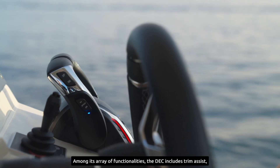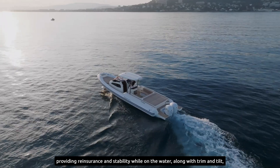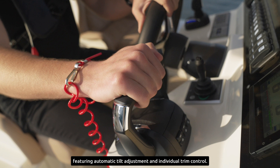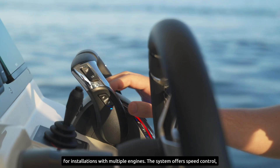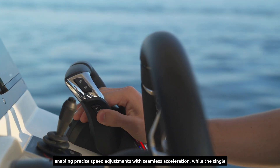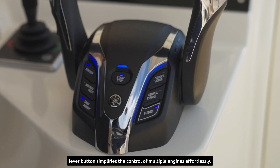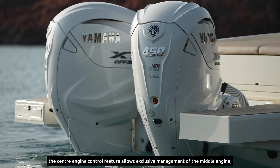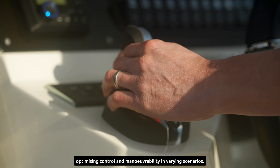Among its array of functionalities, the DEC includes trim assist, providing reassurance and stability while on the water, along with trim and tilt featuring automatic tilt adjustment and individual trim control for installations with multiple engines. The system offers speed control, enabling precise speed adjustments with seamless acceleration, while the single level button simplifies the control of multiple engines effortlessly. Moreover, for triple installations, the center engine control feature allows exclusive management of the middle engine, optimizing control and maneuverability in varying scenarios.